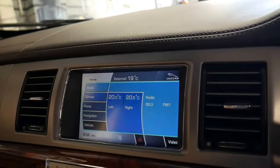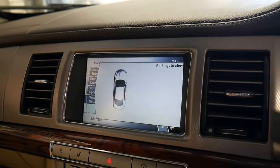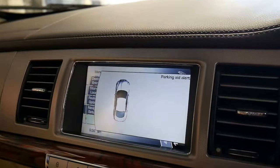It's got navigation and — I apologise — it has parking sensors, not a reverse camera.